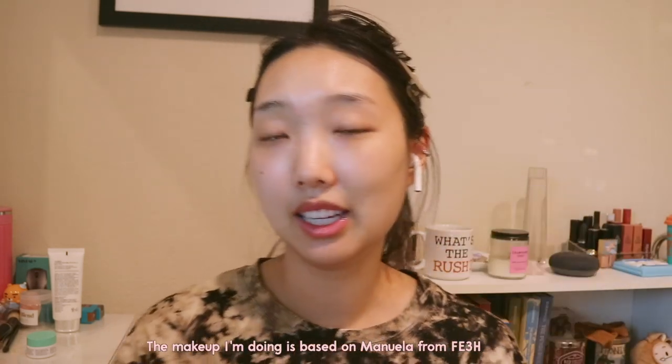Hi guys, welcome back to my channel! Oh my god, it's been a long time since I last made a video. I have a lot to explain about my absence in the past month or two, but I'm just gonna go ahead and get started with my makeup. Basically, one of the reasons why I've been so absent is because I've been way too obsessed with this game that came out for the Switch — it's Fire Emblem: Three Houses. I've been playing this non-stop. I completed one of the storylines and then realized there are two other storylines. I was gonna just stream the other storylines on my Twitch channel if you want to follow that.